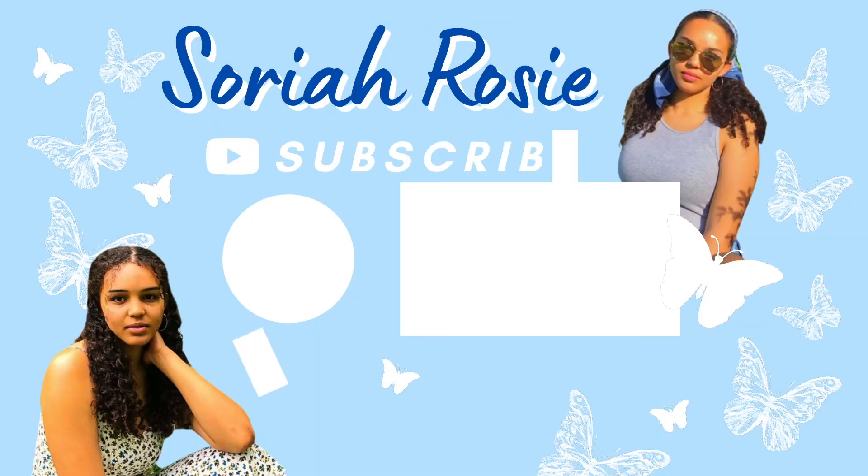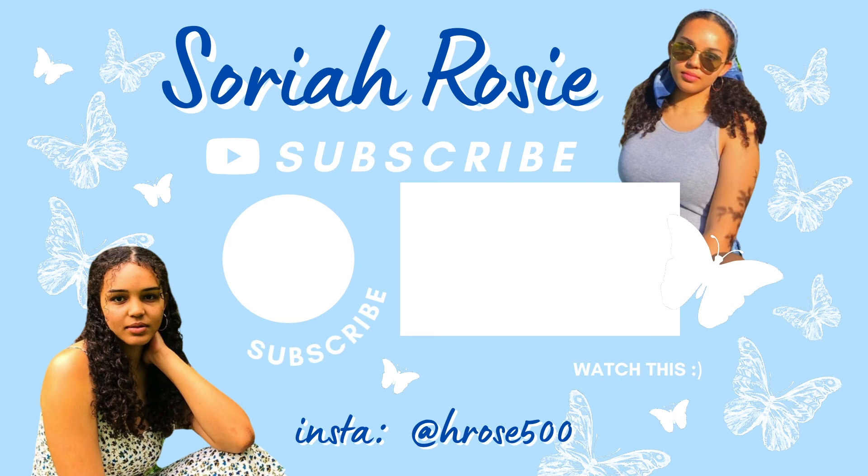That is all I have for you guys today. Make sure you like this video and subscribe to my channel if you are not already, and comment down below what bargain hygiene haul you want to see next. There are so many stores like Five Below, Dollar Tree, and Family Dollar that I could go into and put together a fun, cheap hygiene routine and test it out with you guys. Like this video, subscribe to my channel — I love you guys so, so much. I will see you in another video very soon because I upload every single Monday and Friday. Bye!